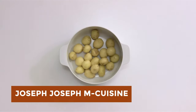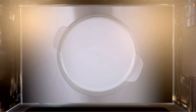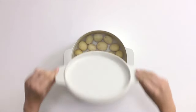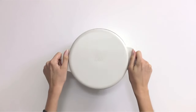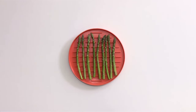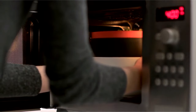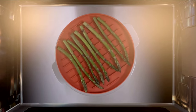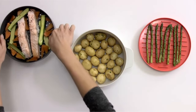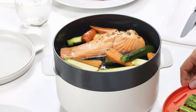Joseph Joseph M. Cuisine offers a range of innovative microwave cooking products designed to simplify meal preparation. Their collection includes microwave rice cookers, egg poachers, pasta cookers, and more, all crafted with high-quality materials and thoughtful design features. With Joseph Joseph M. Cuisine, users can enjoy the convenience of quick and easy microwave cooking without sacrificing taste or quality. The products are dishwasher-safe and designed to optimize space and minimize mess. Whether you're cooking for one or the whole family, Joseph Joseph M. Cuisine provides efficient solutions to streamline your cooking routine.